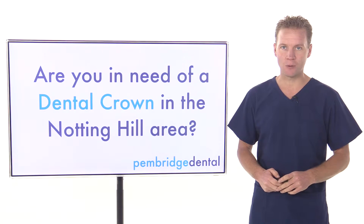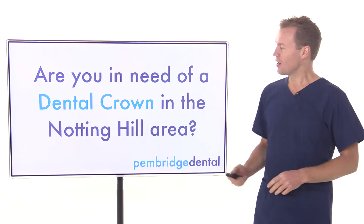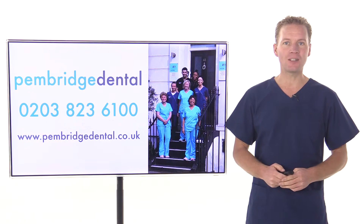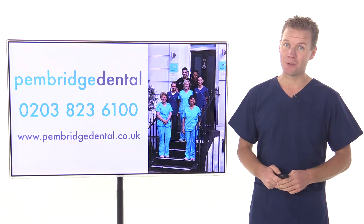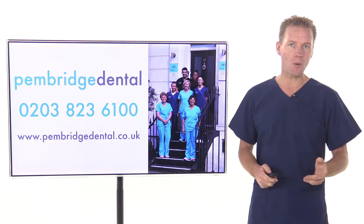Are you in need of a dental crown in the Notting Hill area? I'm very pleased to introduce you to the friendly team at Pembridge Dental, as we can certainly help. It's a straightforward process to have a dental crown fitted by one of our dentists.